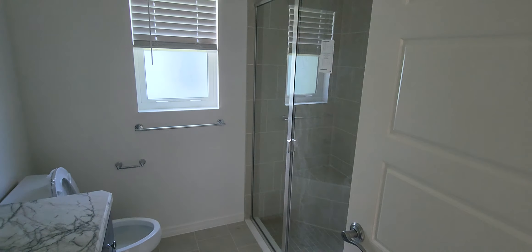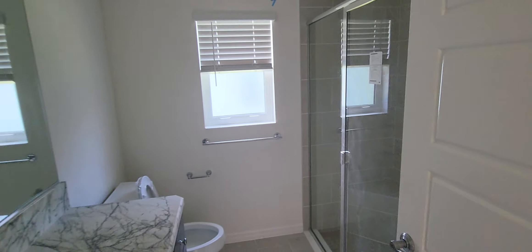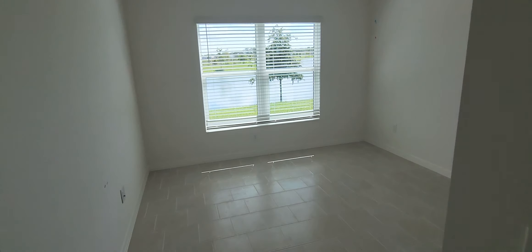This would be another bathroom — shower. Another guest room.